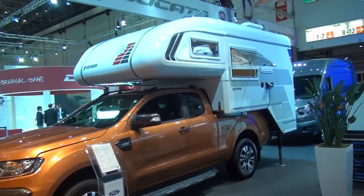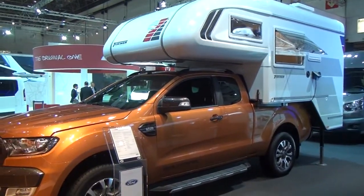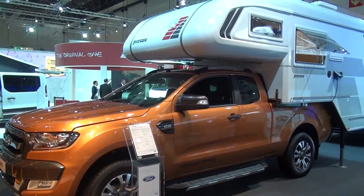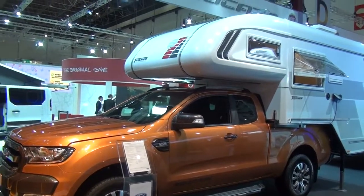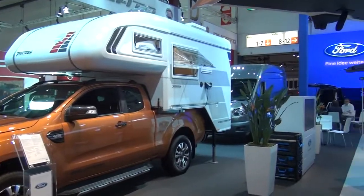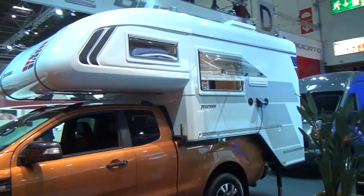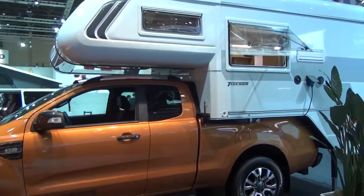This is a Ford Ranger with one of these camping units on the top. A Ford Ranger is around nearly 50,000 euros; the whole thing together you'd probably look at around 75,000 euros — that's an approximation. It's not an offer, so if you're really interested you'd have to find out for yourselves.